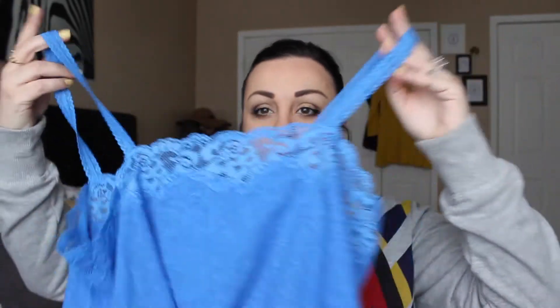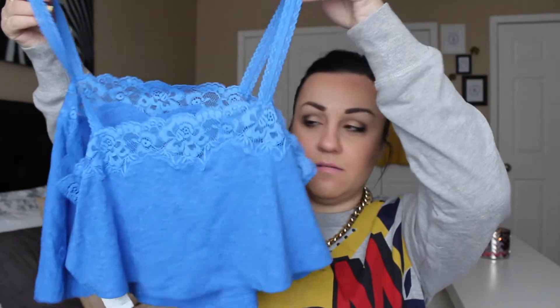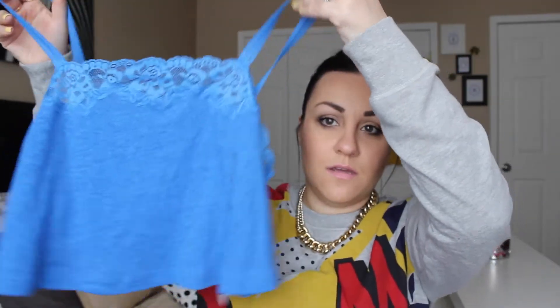Then we went to this place called Gilly Hicks from Sydney — I'd never heard of this store before. I only got one simple thing: it's kind of like a lace crop-top tank. I got it for a ridiculously cheap price — $4.89. Can't beat that.